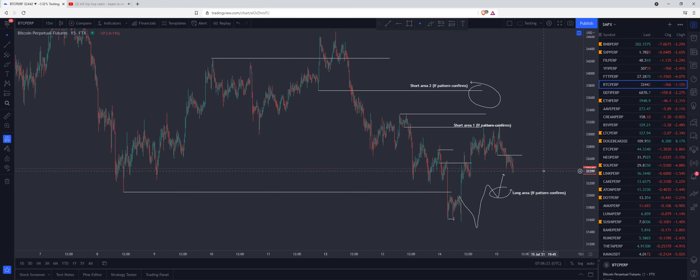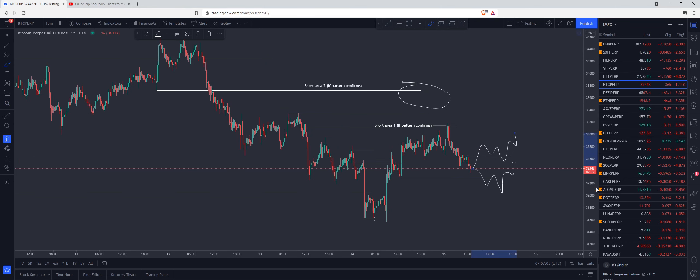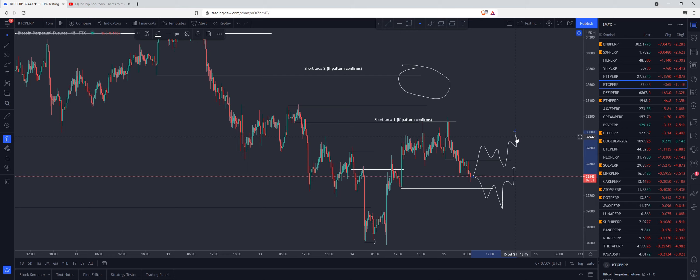Now today, if we are going to continue the bullish move that we saw yesterday, this is what I would like to see. I would like to see this low taken out and then some re-accumulation right here, or because we've just taken out this low here on a lot of time frames. If we can break above the high that was responsible for taking the low, something like this, and then return and form another confirmation, then we should be good for a move up. However, we do have a bearish setup here as well, so just keeping that in mind.